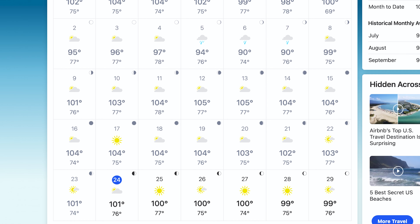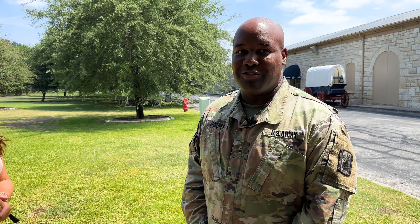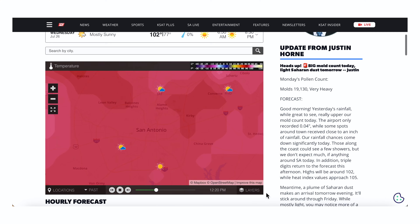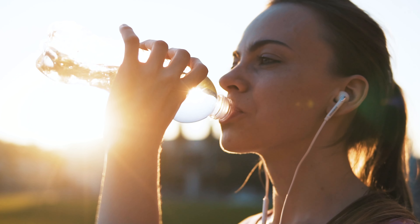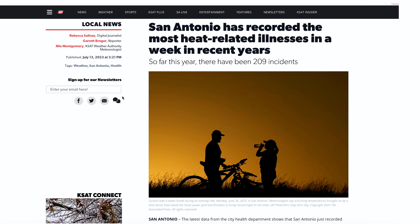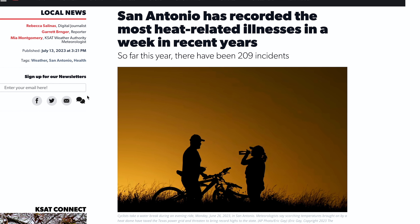I wish I knew about the climate here in San Antonio — it is very hot. You don't get your usual four seasons being here. We've been averaging about 100, over 100 degrees every day. Just overall, the area is very hot, so just come prepared for that. His mention of the heat may sound obvious, but it is really important to make sure you hydrate. A KSAT article says San Antonio has recorded the most heat-related illnesses in a week in recent years.